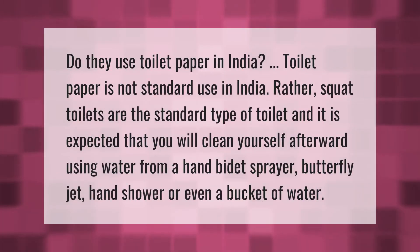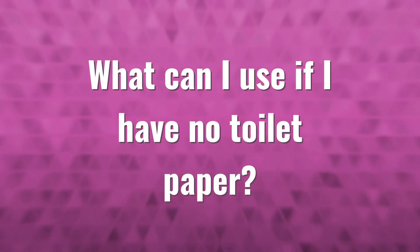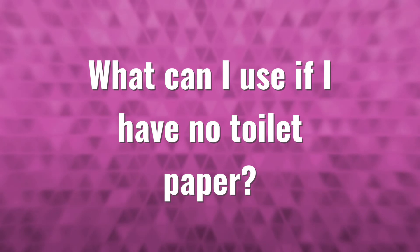Toilet paper is not standard use in India. Rather, squat toilets are the standard type of toilet, and it is expected that you will clean yourself afterward using water from a hand bidet sprayer, butterfly jet hand shower, or even a bucket of water.